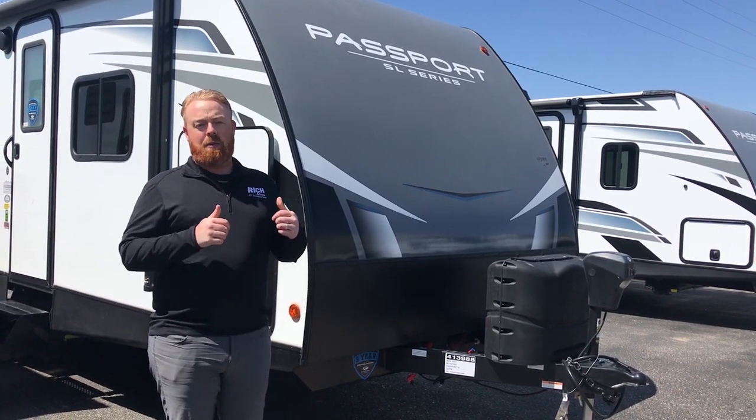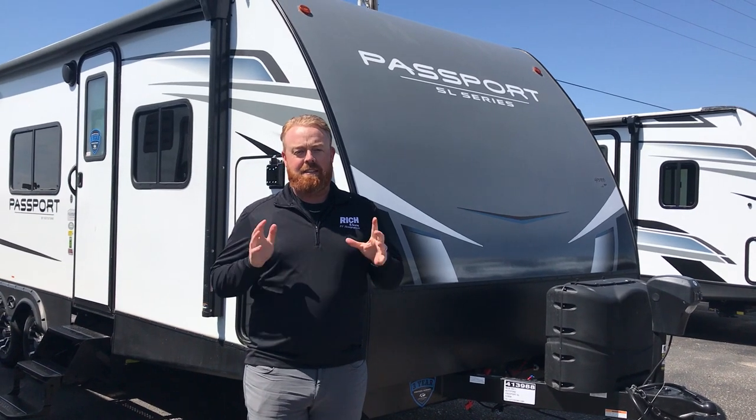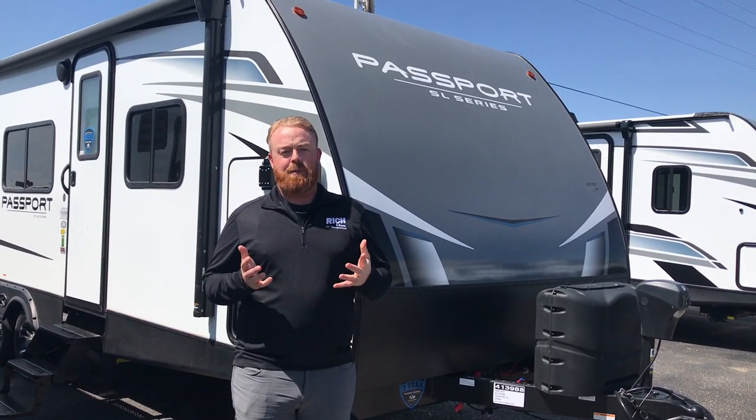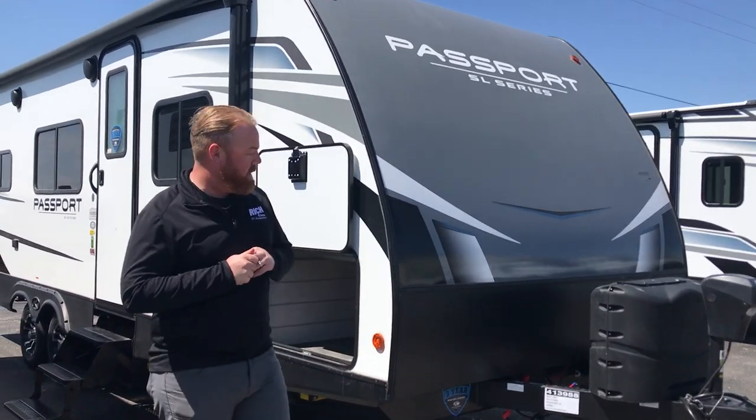Hey everybody, it's Aaron at Rich and Sons. Today we're going to take a look at the Passport SL line. This is a 229RK — a beautiful couples coach. It's just over 26 feet long, just over 5,100 pounds, so you can definitely tow it with a half ton. Come on, follow me, we'll take a look.